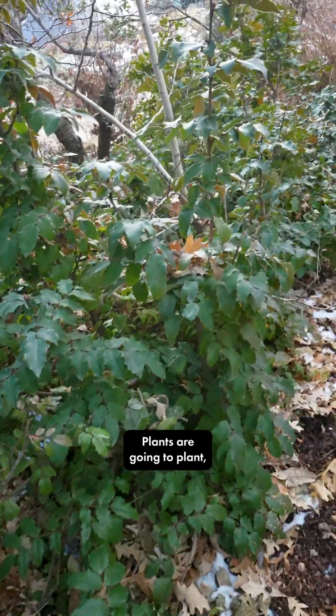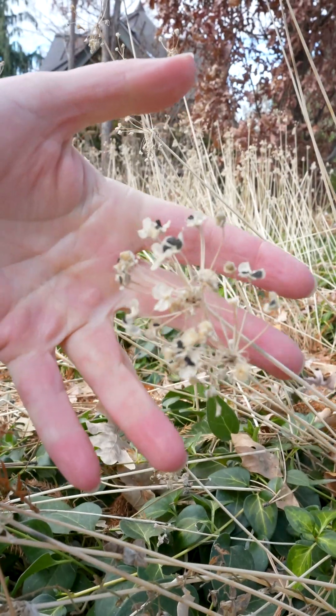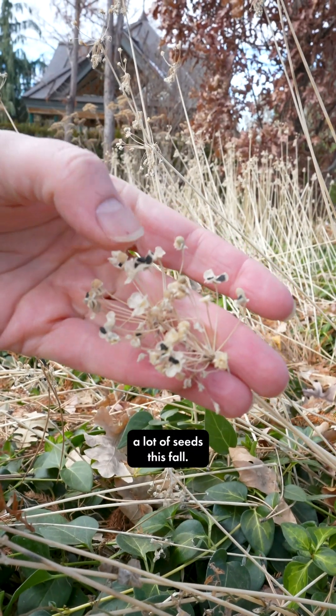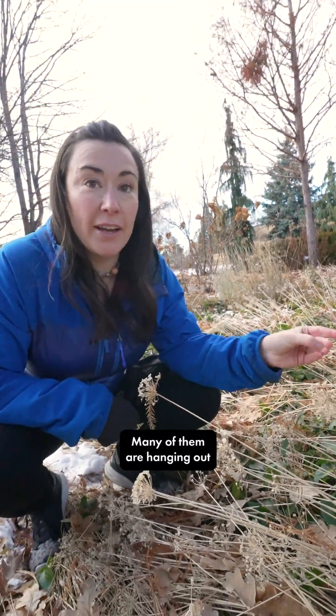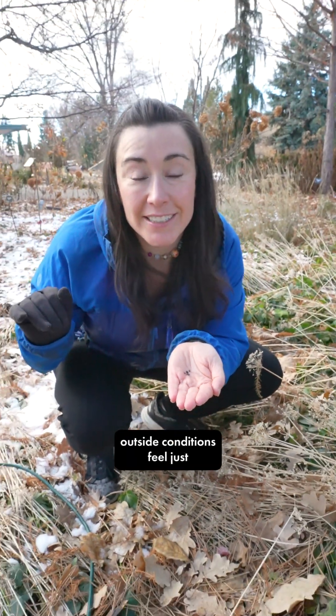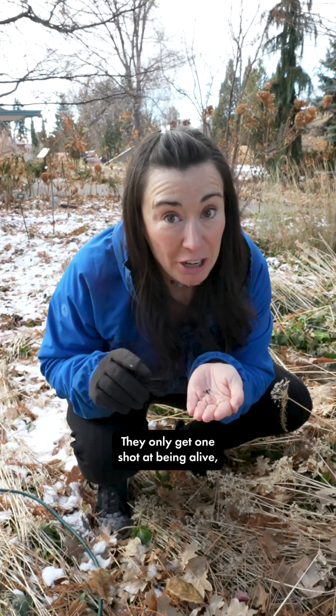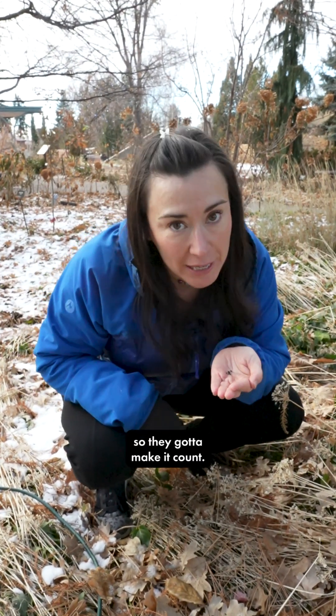Most of the plants are dormant right now. We remove the dead ones, but it's not an on-off switch. Plants are going to plant, so there's all kinds of different life strategies going on right now. Plants produced a lot of seeds this fall — many of them are hanging out in the ground. They're full of life inside, but they're going to wait until the outside conditions feel just right to burst out of their shell. They only get one shot at being alive, so they've got to make it count.